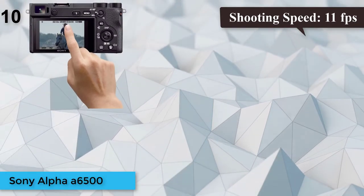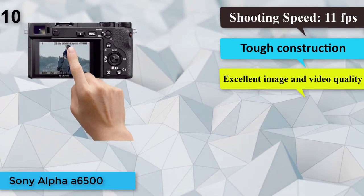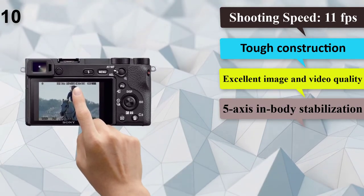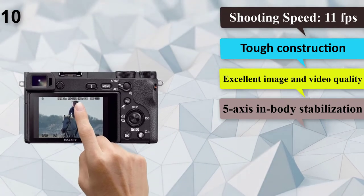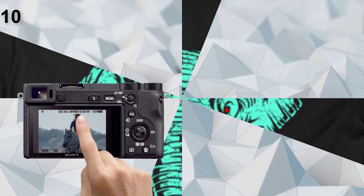Number 10: Sony Alpha A6500. Megapixels: 24.2. ISO: 125,600. Shooting Speed: 11 frames per second. Viewfinder: OLED. Tough construction, excellent image and video quality, 5-axis in-body stabilization.